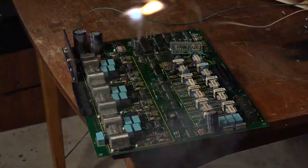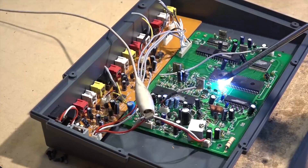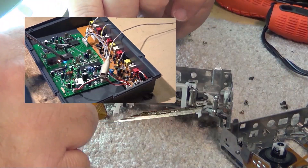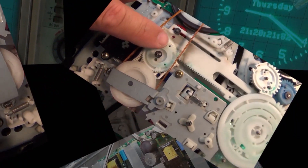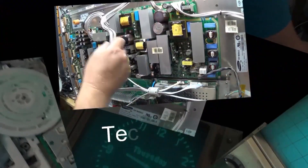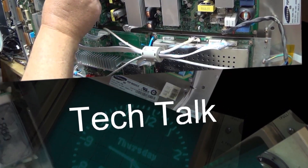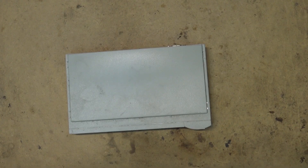We're going to roll the clock back 20 years and look at the first generation ADSL modem — the first one I ever had. I waited years to get this thing, and it was such a big upgrade from dial-up. Let's take a look at this old 3Com ADSL 1 modem.